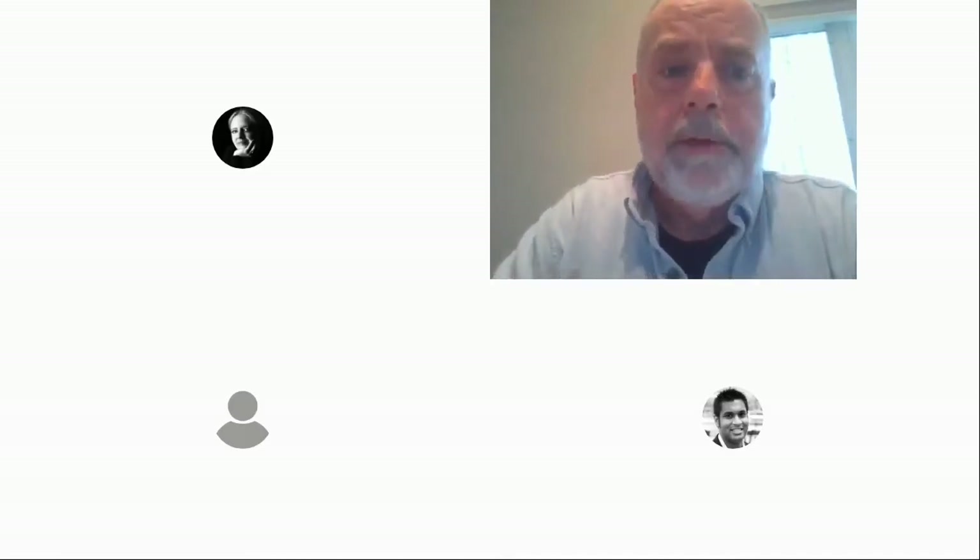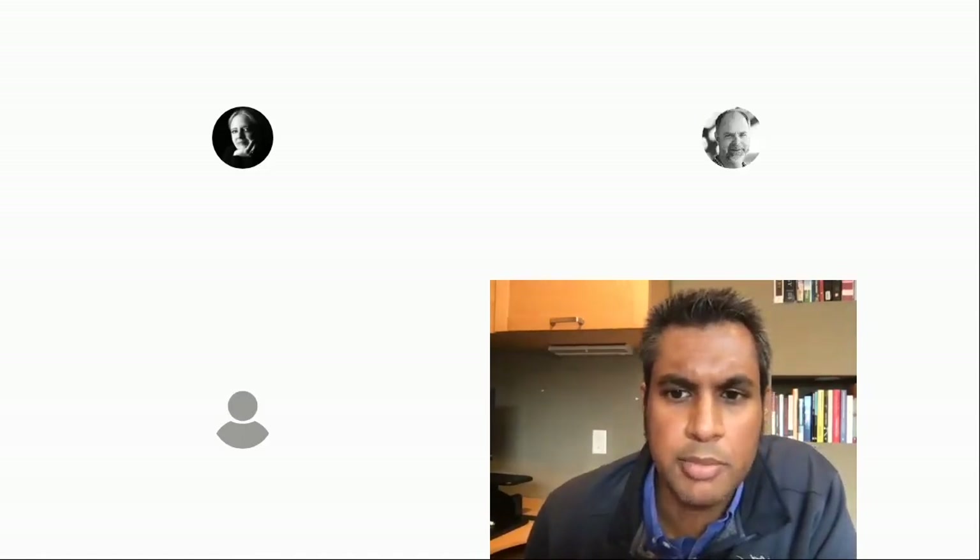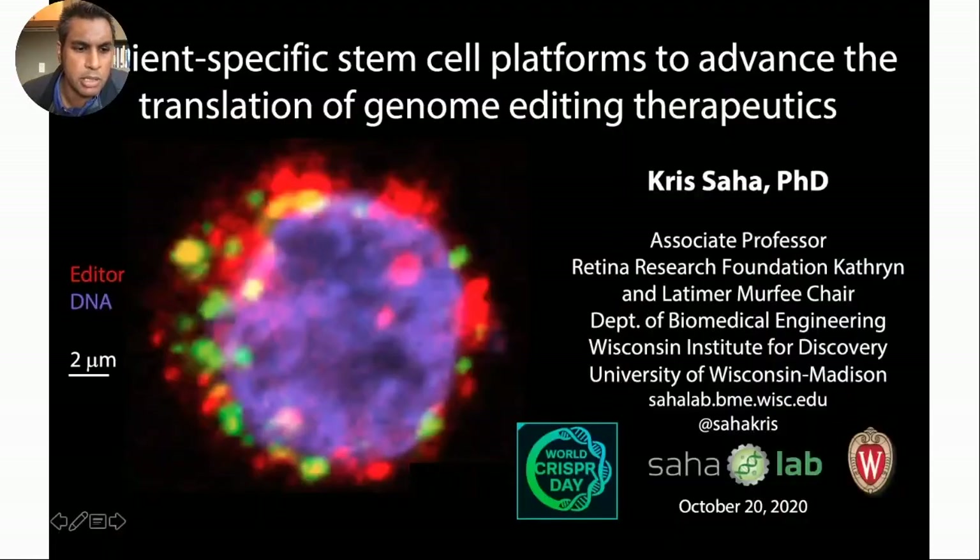Let me now turn it over to Chris Saha, an associate professor at the University of Wisconsin in Madison. He's going to tell us a very interesting story about how we can use patient-derived IPS cells for therapeutics. Chris is here in Madison, Wisconsin, and will talk about using patient-specific IPS lines to make functional tissues to test genome editors and potential candidate genome editing therapeutics.